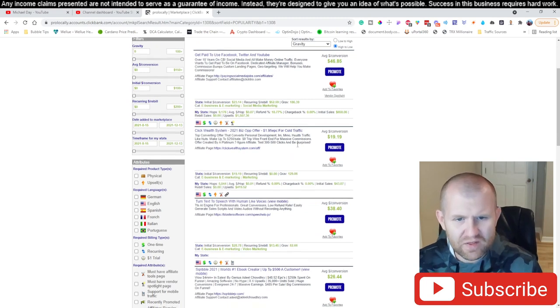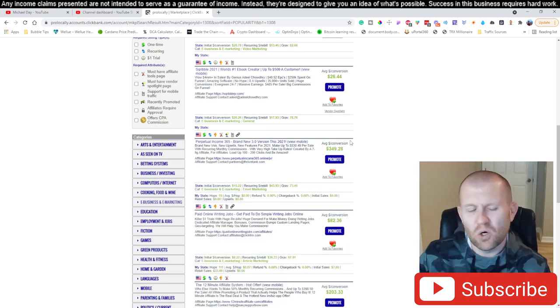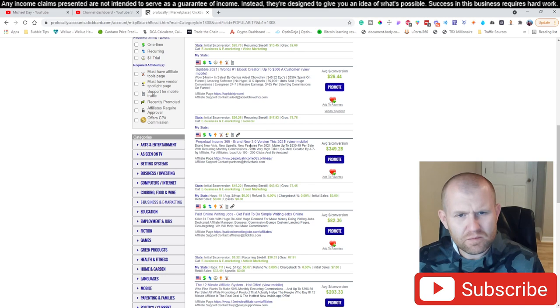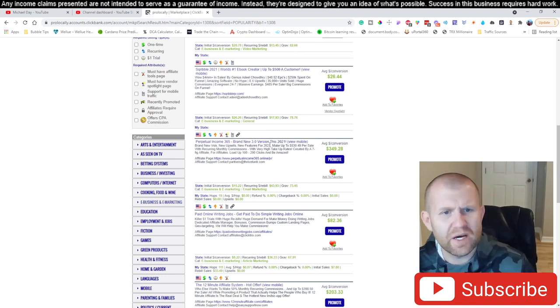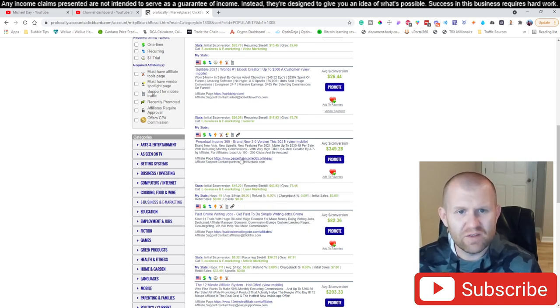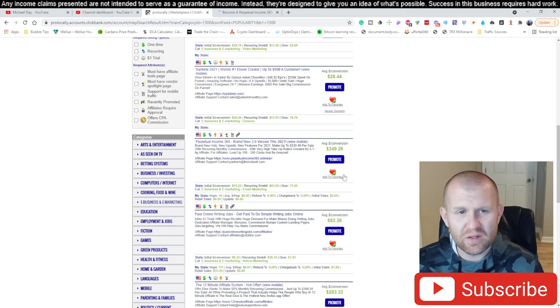Let's take a look at Perpetual Income 365 right here — it has some big average conversion rates so we're going to test this one and see what happens. There's also an online writing jobs one that looks like it may be good too. But right now let's go with Perpetual Income 365. Right-click this, open link in a new tab — you want to have two pages open. Sort by gravity, come down and find the one that says Perpetual Income 365.